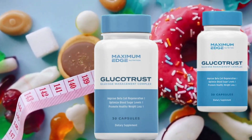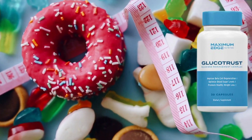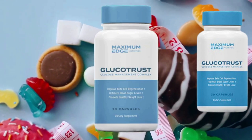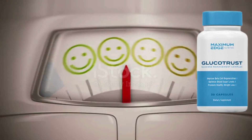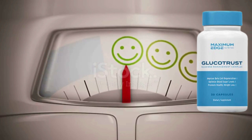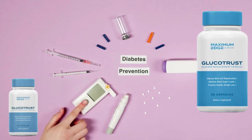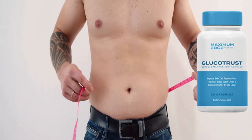GlucoTrust is a dietary supplement encapsulated to help manage diabetes, fluctuations in blood glucose levels, and the symptoms that go along with them. The natural supplement offers a variety of nutrients to assist diabetics in managing their condition. The product's goal is also to reduce body fat by concentrating on a particular molecule that leads to the accumulation of undesirable chemicals in obese individuals.